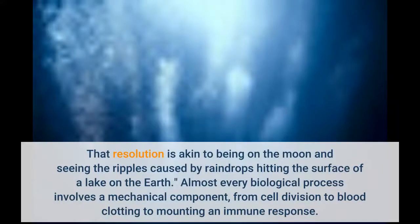That resolution is akin to being on the moon and seeing the ripples caused by raindrops hitting the surface of a lake on the earth. Almost every biological process involves a mechanical component, from cell division to blood clotting to mounting an immune response.